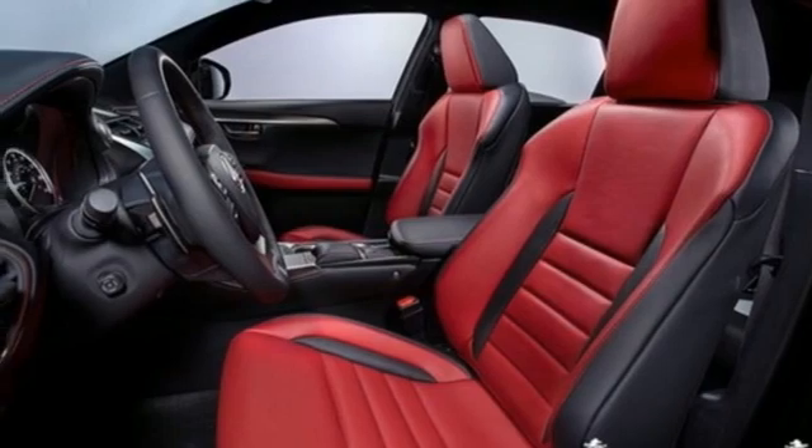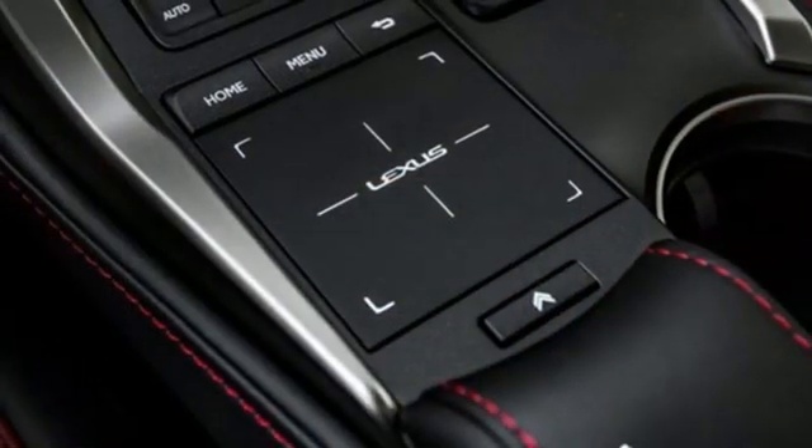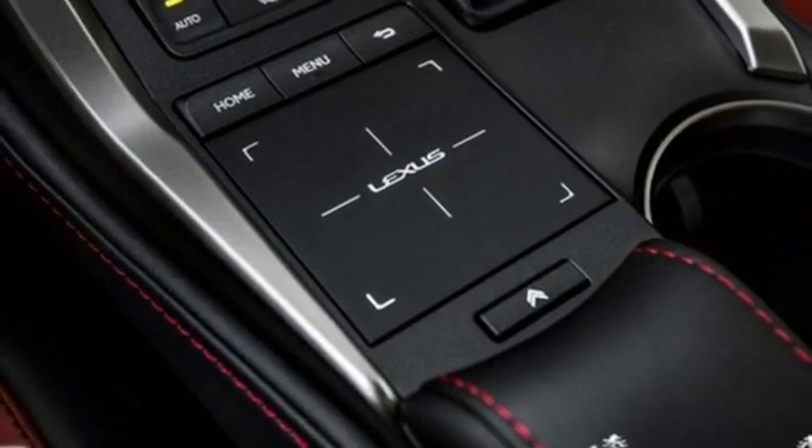Also included: auto dimming rear view mirror, streaming audio, remote engine start, smart device integration, heated steering wheel, and automatic transmission.